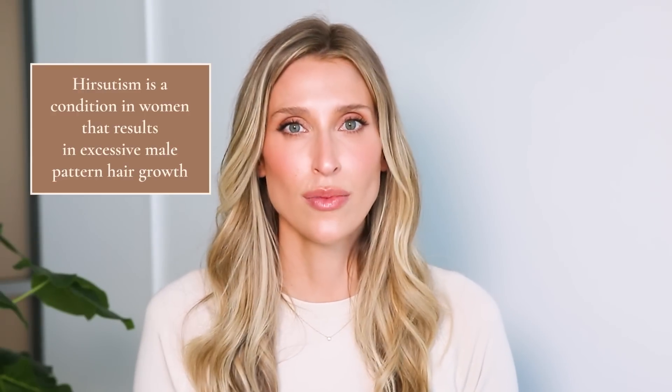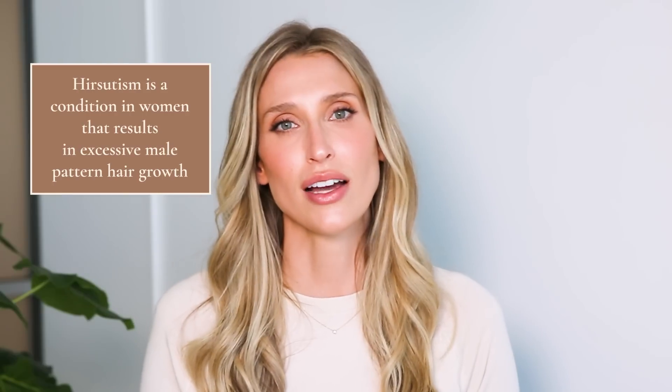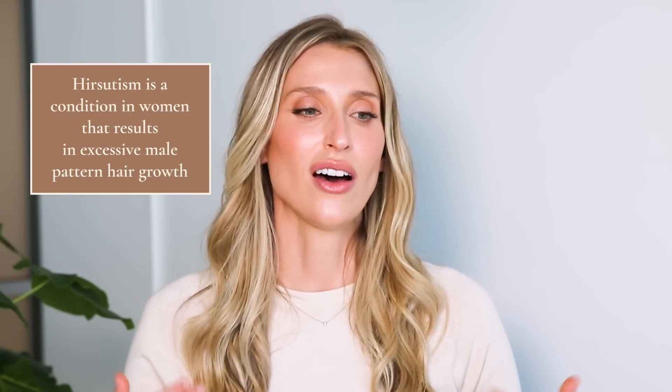Something that people don't talk about as much during pregnancy is that some people will experience hair thinning — that's also something we see in some patients. Another thing people might experience is increased hair growth, but not on their head. Because of the circulating hormones during pregnancy, you can develop something called hirsutism, which is increased hair growth in what we call a male pattern distribution — so that can be on the chin, on the lower abdomen, on the lower back, and around the nipples.